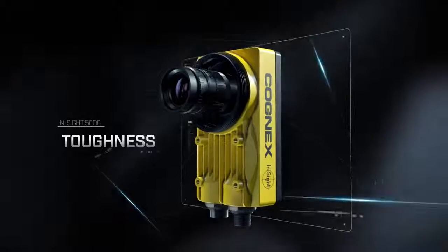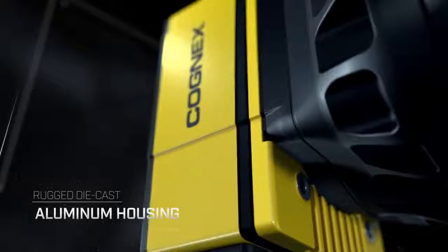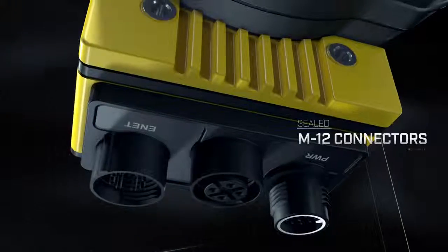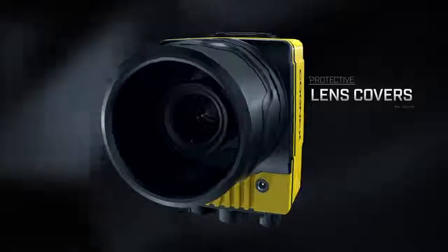It handles the harshest environments with InSight 5000-like toughness. It features a die-cast aluminum housing, sealed M12 connectors, and protective lens covers with IP67-rated protection.